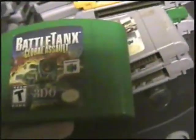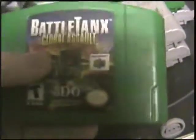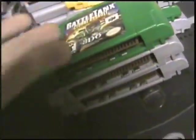Battle Tanks: Global Assault — this is the sequel to Battle Tanks. I don't have the original, funny enough. Really good war game. If you're into Army Men, you'll like this basically. Lots of fun.